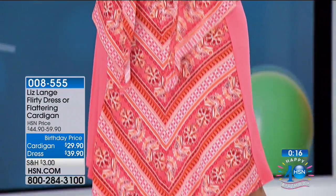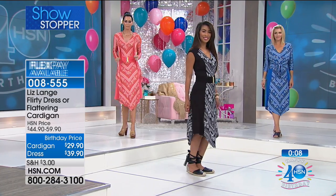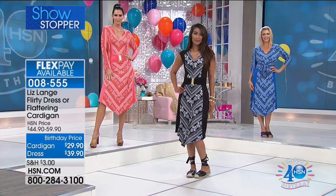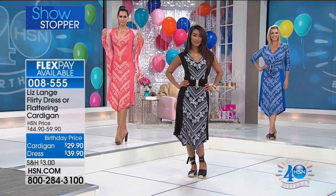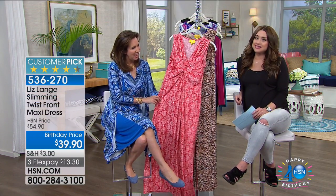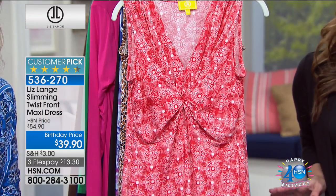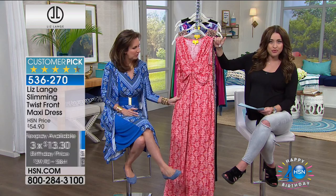If you are on the line, we have a showstopper for you — marked down from $44.90 to $29.90 for the number one selling cardigan on two credit card payments of $14. And then you also have the dress, a customer pick at $59.90, today at $39.90 on three credit card payments of $13.30. Both available in extra small through 3X. This is the twist front maxi dress. It's a customer pick at $54.90 — birthday price, the lowest ever at $39.90, on three interest-free credit card payments. Let's go through the print options.